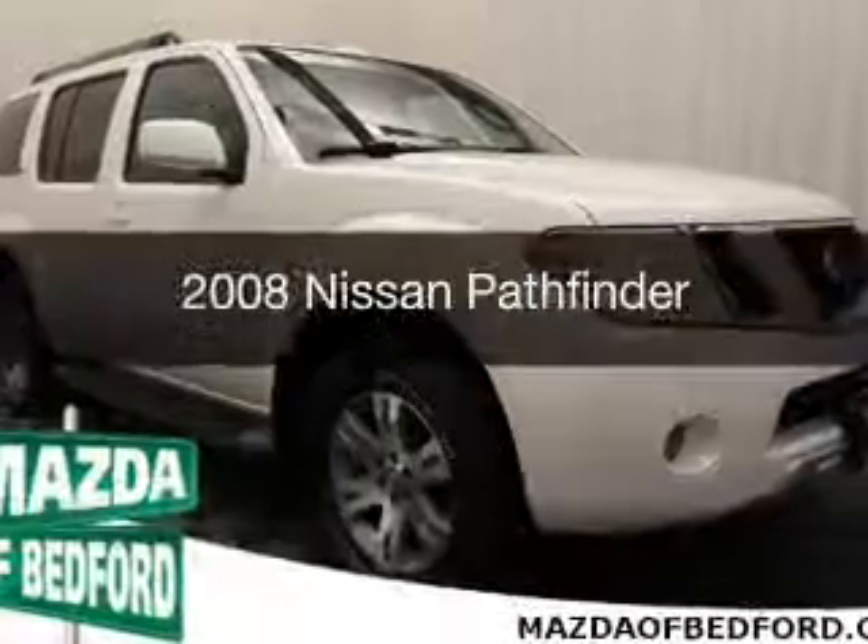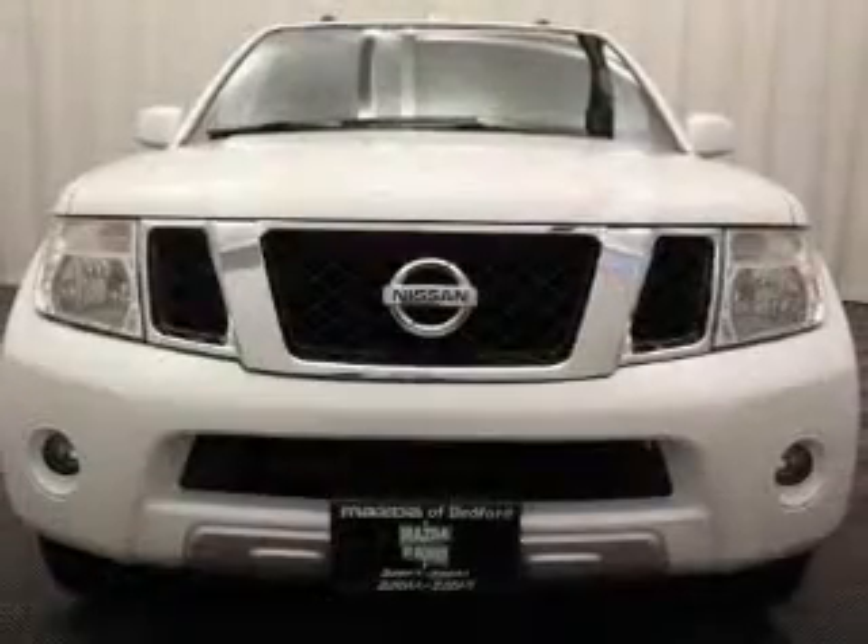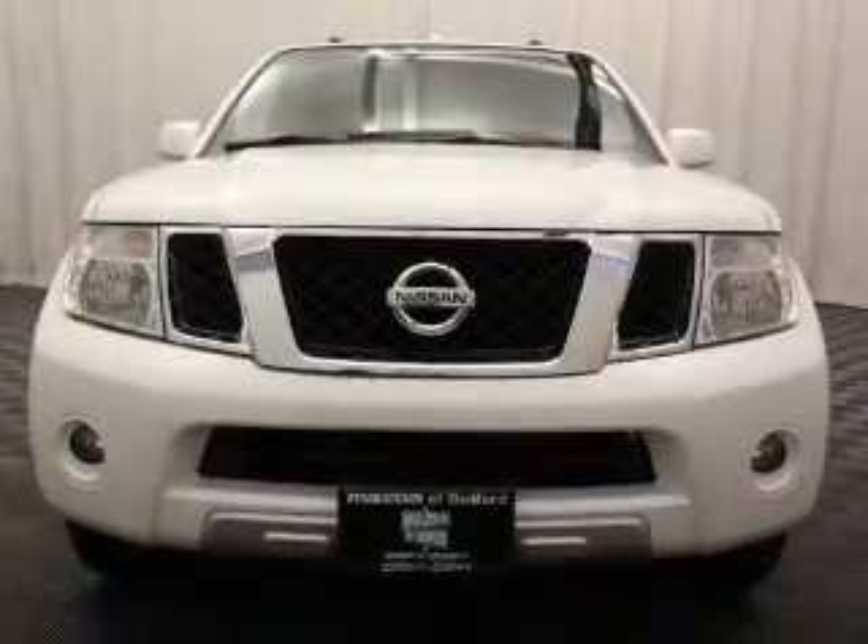This is a used 2008 Nissan Pathfinder. It's powered by a four-wheel drive engine and an automatic transmission.